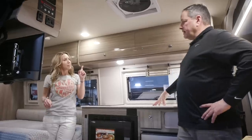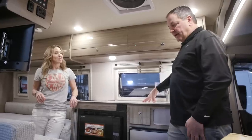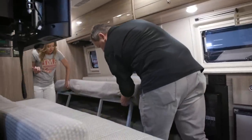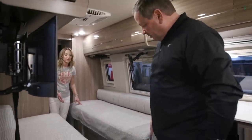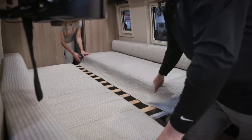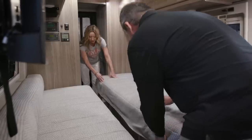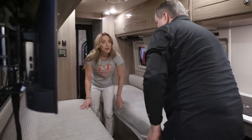The beds in the Bolt KL slide easily — no puzzle bed assembly required. You just pull the bed across, pop in the extra cushions, and you have a full sleeping surface. Storage compartments are located under the beds as well.